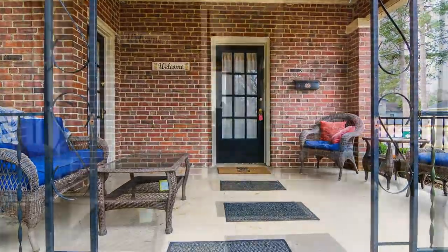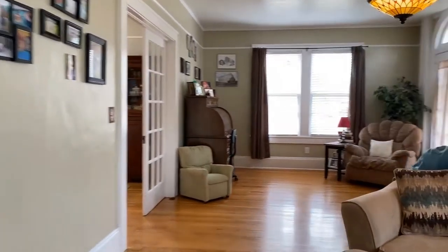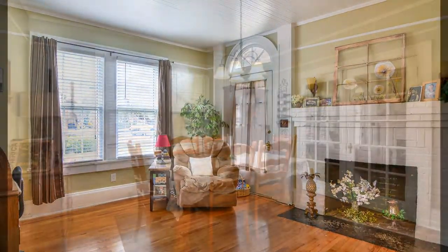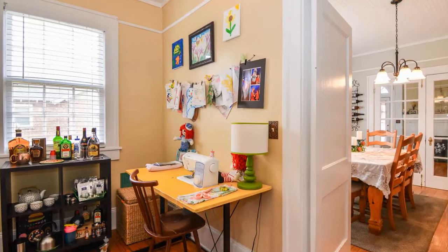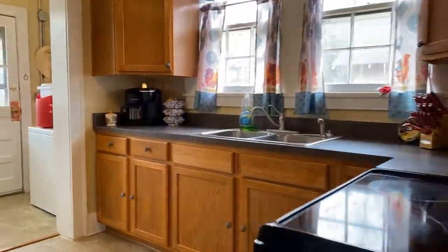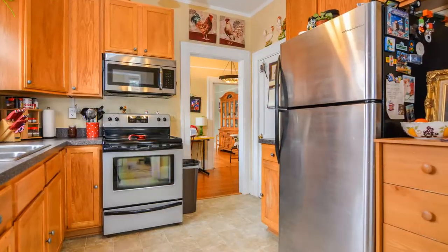Upon walking in through your covered front porch, your naturally lit living room greets you, including a beautiful white brick fireplace and gleaming hardwood floors. This leads into your formal dining room and large-scale pantry or desired flex space, located right off the kitchen and separate laundry room.